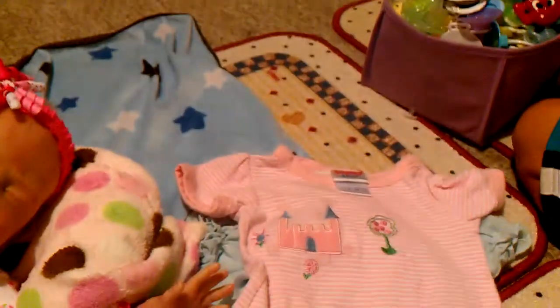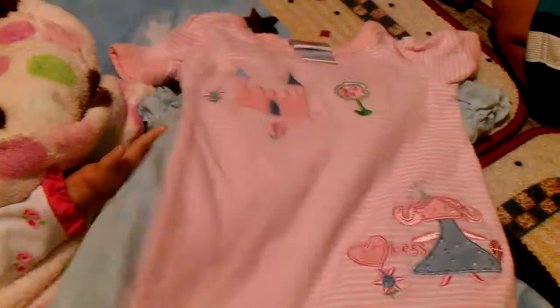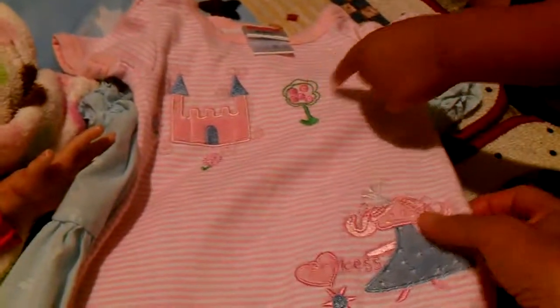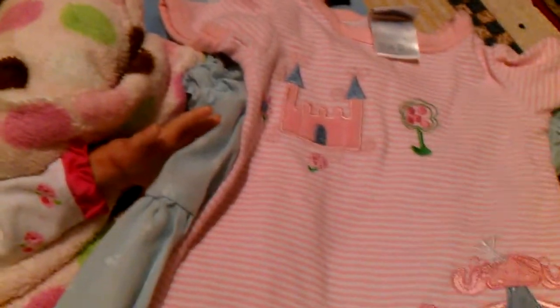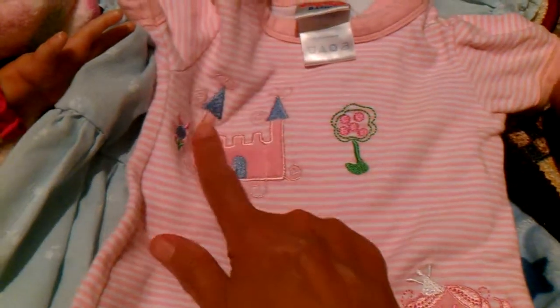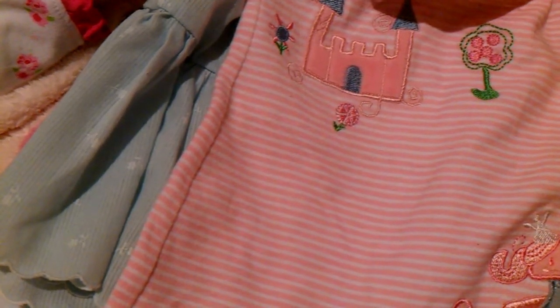Can you hear that guys? It's thundering and lightning here and it's raining. Then I got this little summer romper — it's Knuckle by Basic and it says princess on it. It's got a little princess castle, it's pink and white straps, so cute, and it is three months.